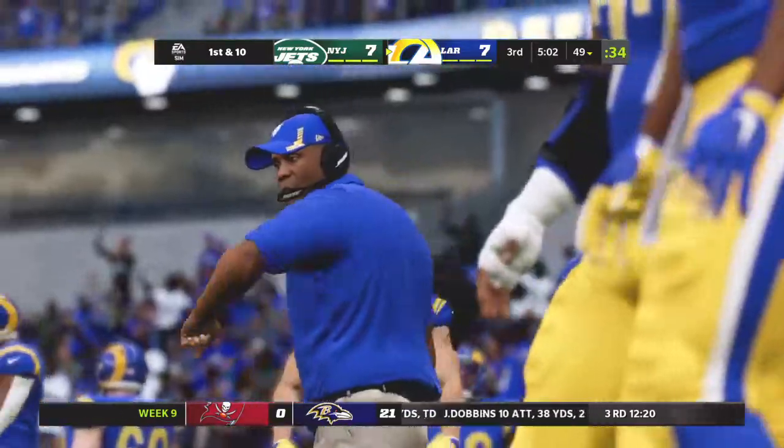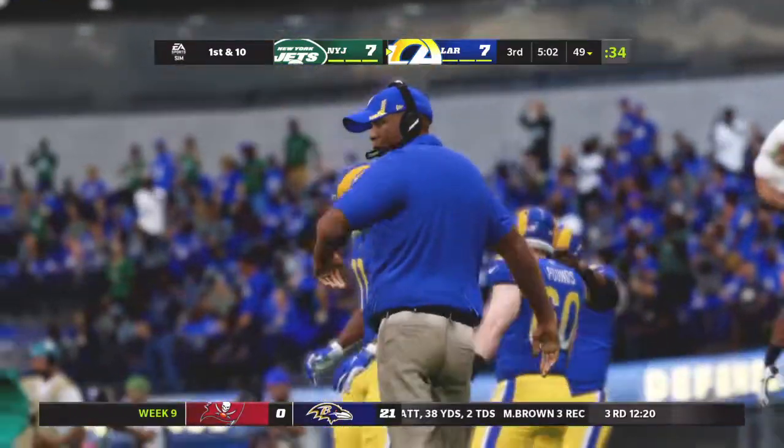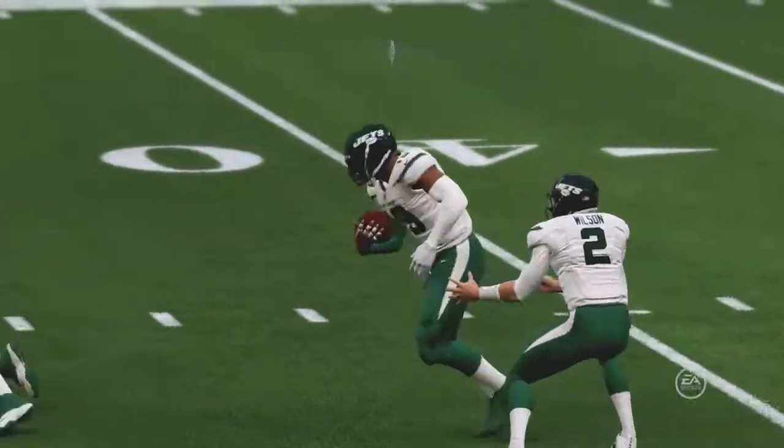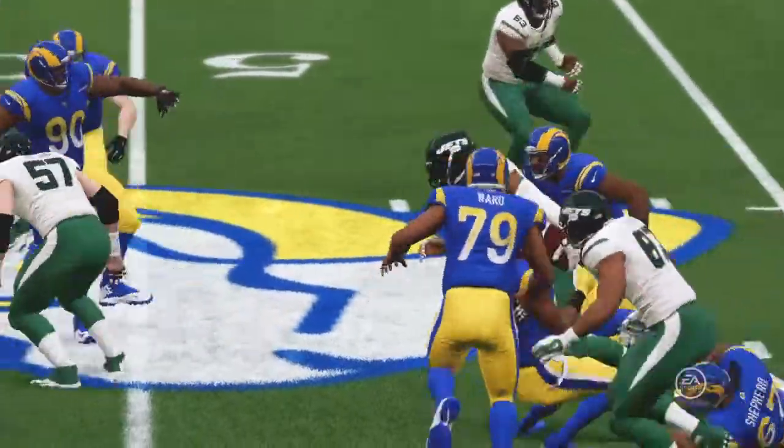That last carry puts him right at 100 yards for the game. So how has he done it? Because he's been patient, followed his blocks, let everything develop, and then burst through for big gains.